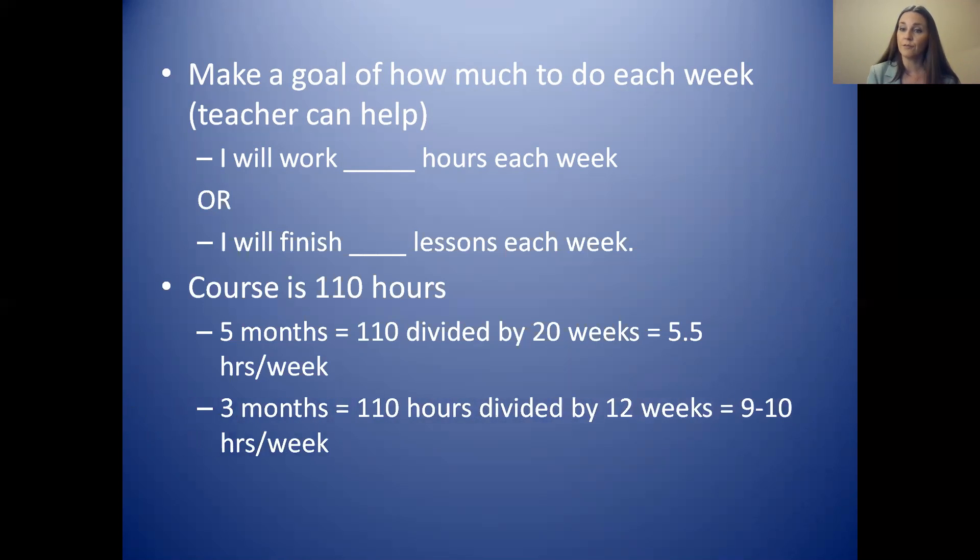Or if you want to finish the course in three months — three months is 12 weeks — that means you should work nine or ten hours each week. You might have one of these timeframes or a different one, but this is showing you how you can figure it out so that you don't leave everything until the end and have to work very, very fast.